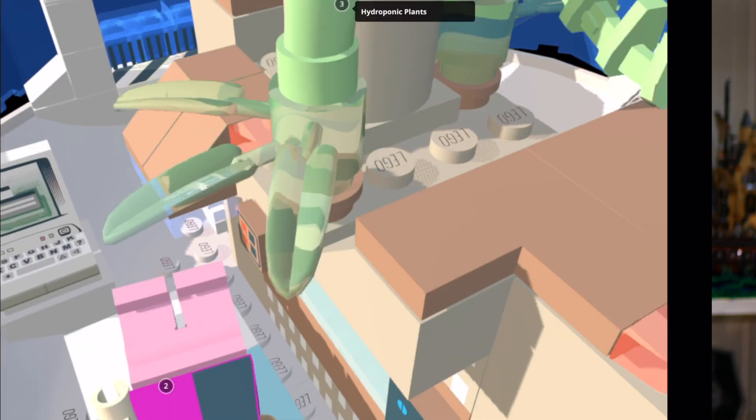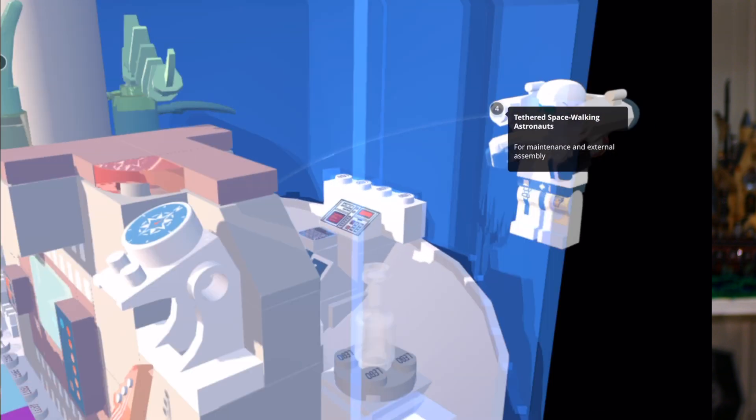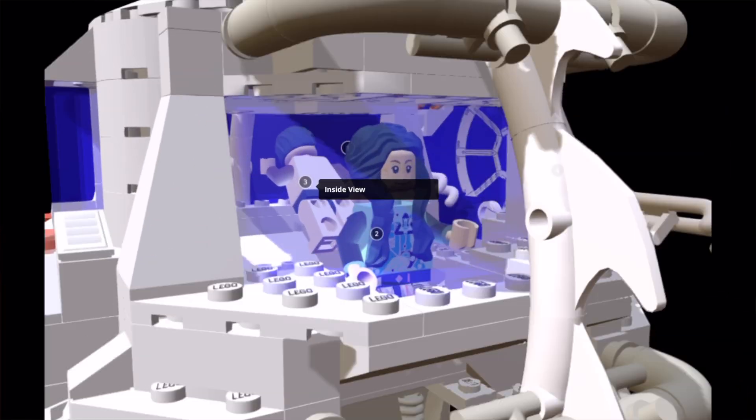After we finished making the 3D model, we could extract it and put it into software that allows you to experience it in virtual reality, augmented reality, and mixed reality — where you put the headsets on with the controllers.